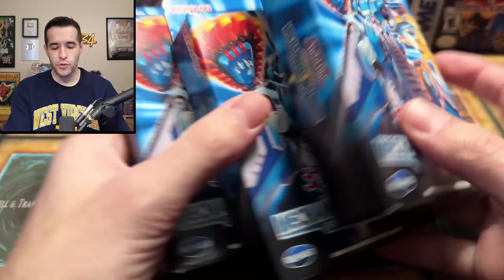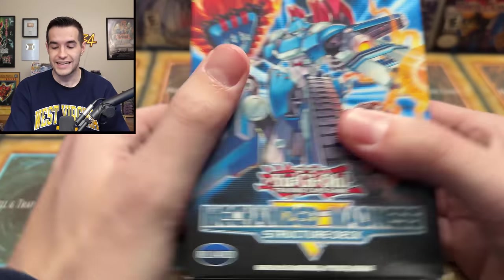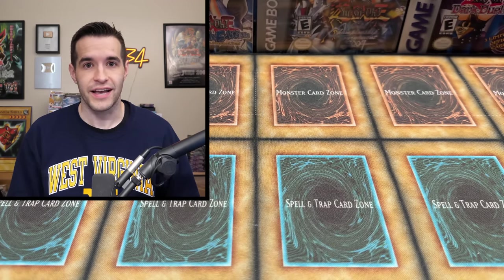But before we get into it, we do have a giveaway. I'll be giving away these three Mechanized Madness Structure decks — you can make yourselves a Machina deck. Just like the video, be subscribed, turn on notifications, and let me know down below what I should purchase this collection for and what's your favorite card inside.